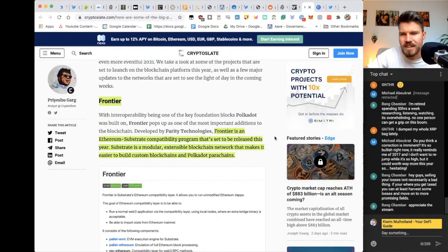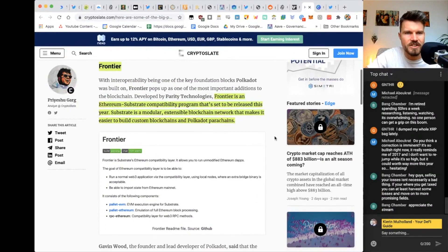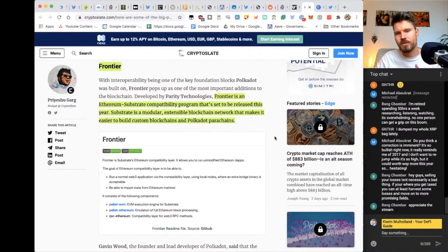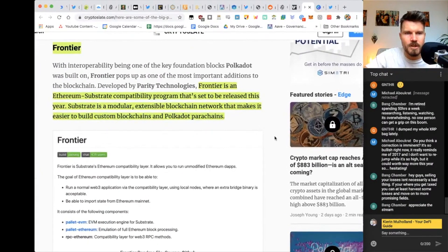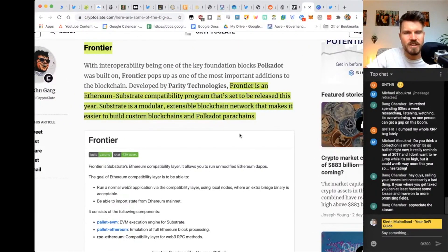The first project that is really interesting is called Frontier. Polkadot brings a lot of interoperability between blockchains. Frontier is an Ethereum-substrate compatibility layer that's set to be released this year.